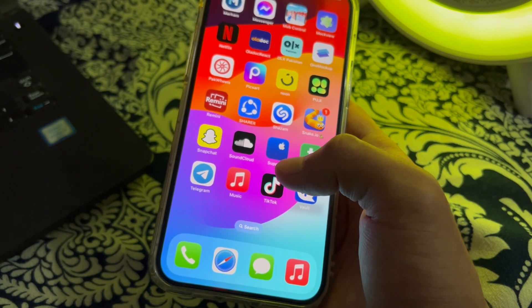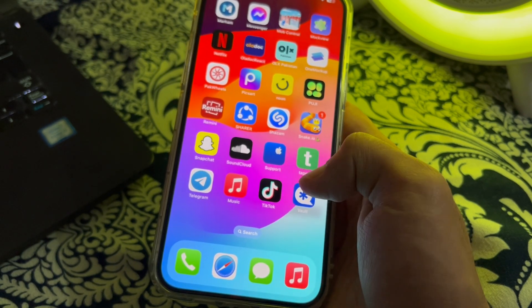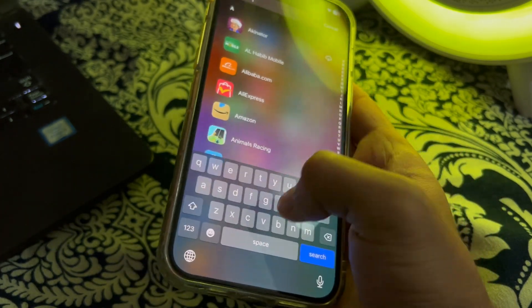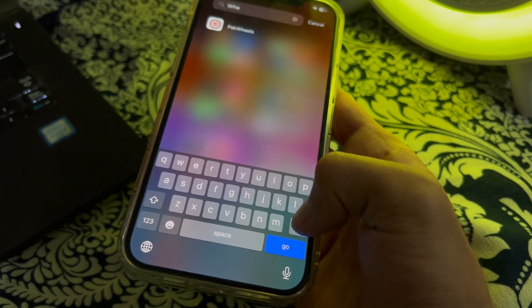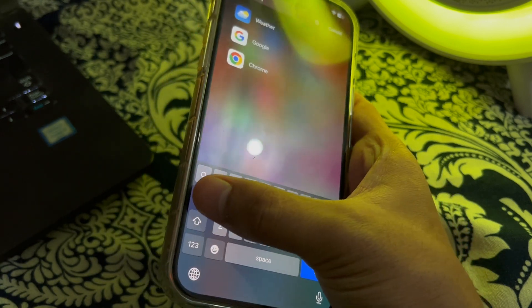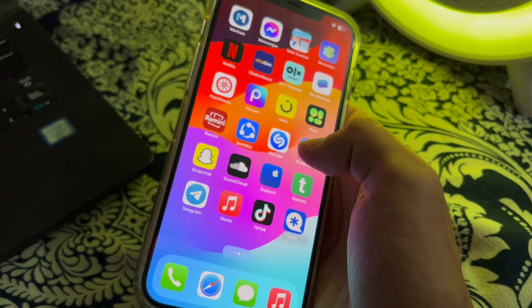After making sure your internet connection is working, the next thing you have to do is restart your app — close the weather app completely and then reopen it. Simply open the weather app on your iPhone, tap on it, close it, and try opening it again to see if the issue is solved or not.